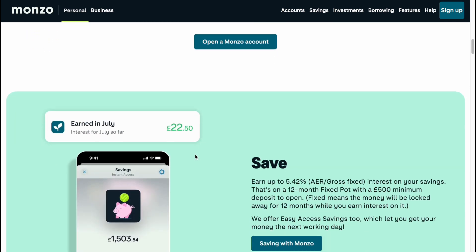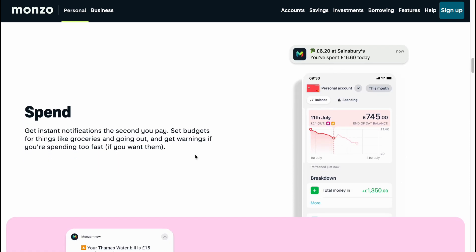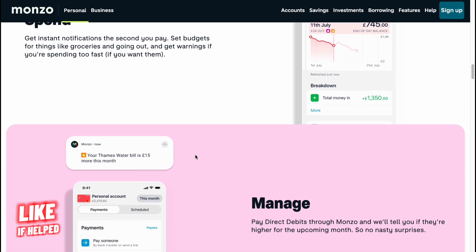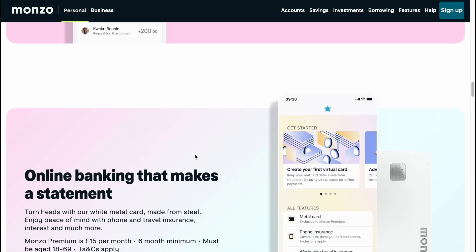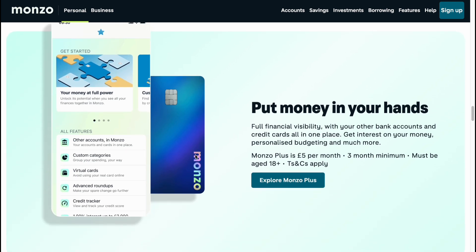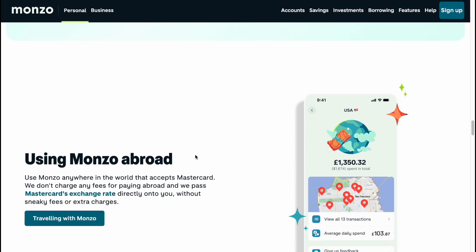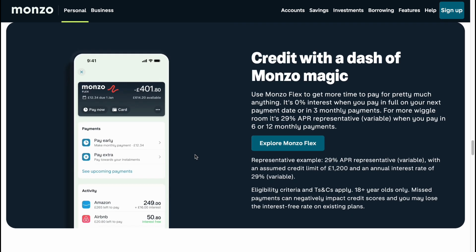Monzo started live in 2016 as a prepaid Mastercard that could be topped up via its app and used to make free withdrawals abroad. It was created by people who previously worked at rival Starling Bank. Monzo itself is a bank that lives on your smartphone and now has more than 8 million customers using the debit card to both manage their money and spend around the world.